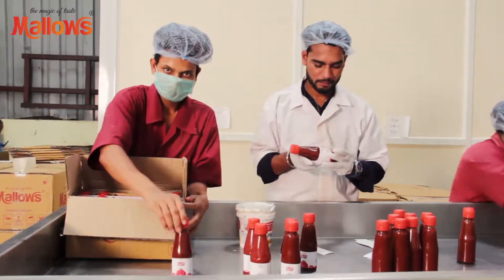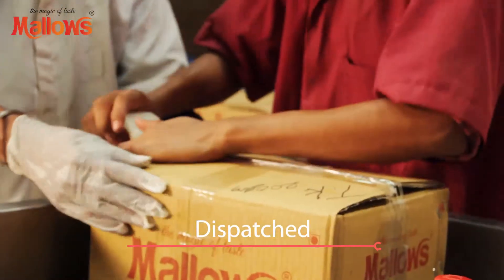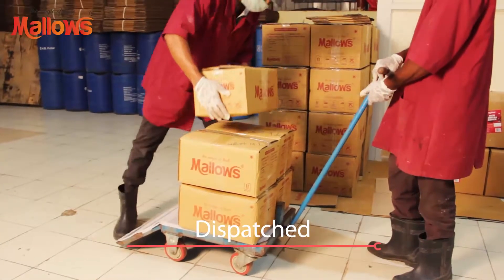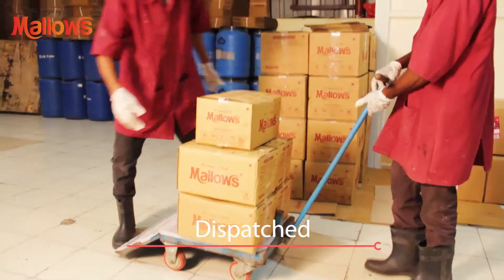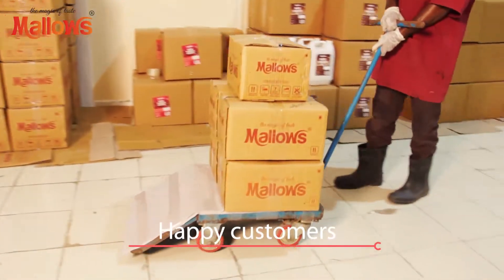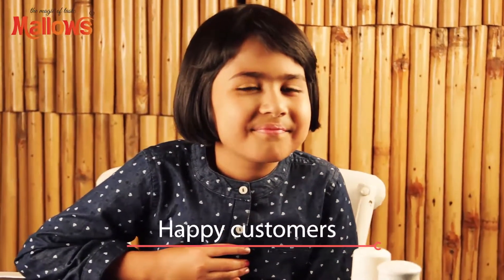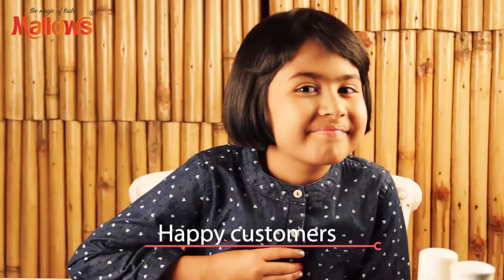And finally, they are box packed and dispatched to shops near you, so that you get that tasty, yummy, tangy taste every time you use Mallow's ketchup.